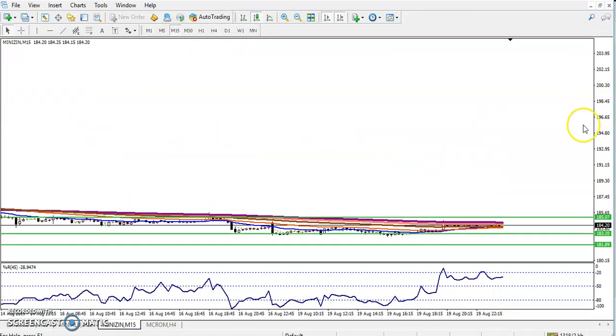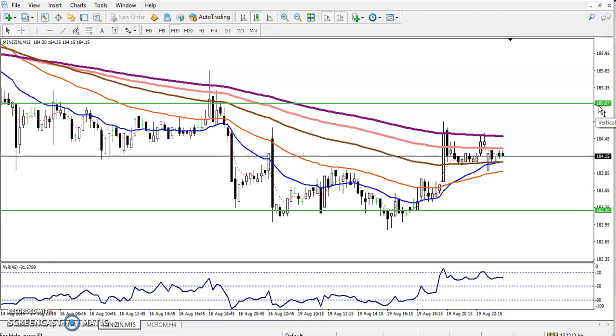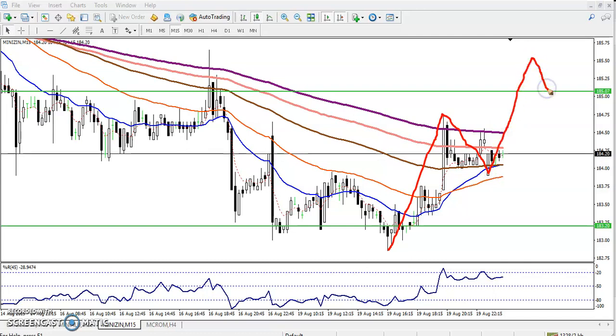This is the 15-minute time frame. We can see our buy entry is above 185. If you look at the 15-minute chart, the overall trend is falling down, but right now price is creating higher highs and higher lows. You can see a higher high and a higher low, and we are looking for price to create the next higher high.